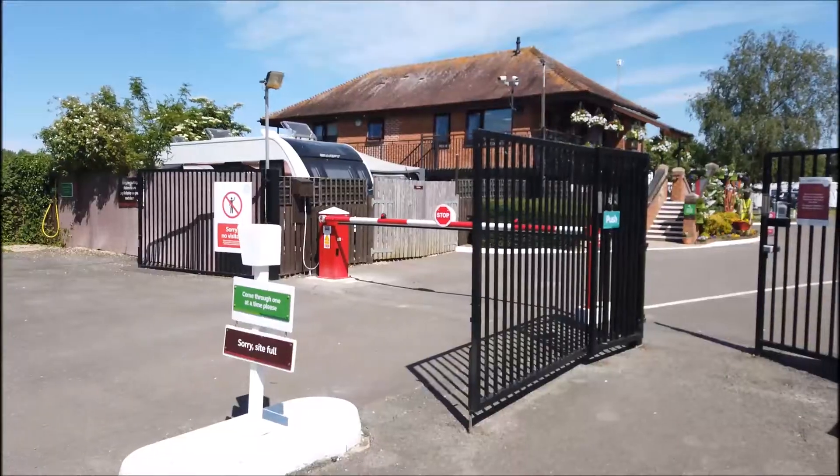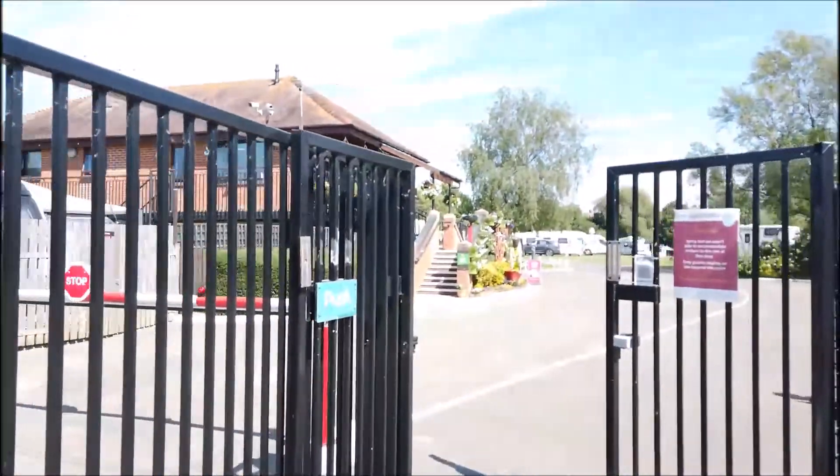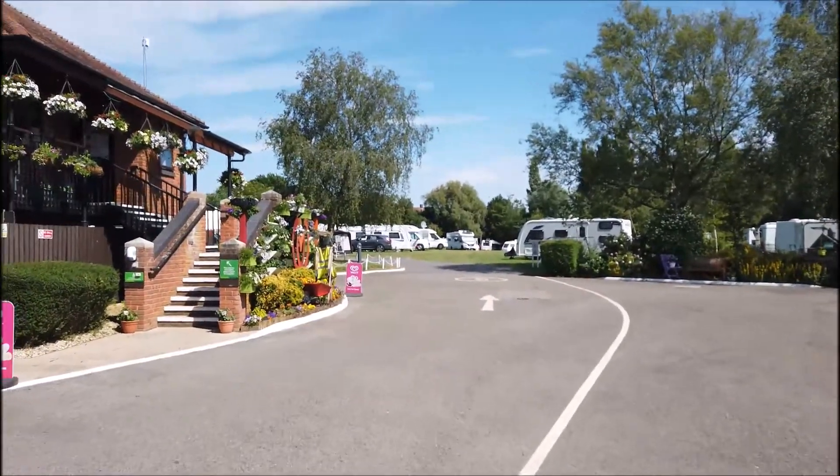Nice big wide entrance with barriers. Always a very well-kept site.